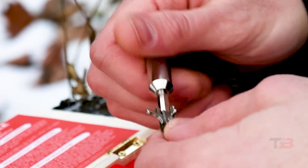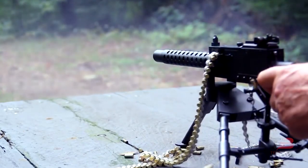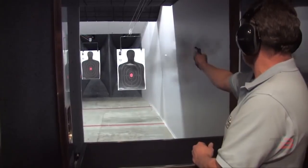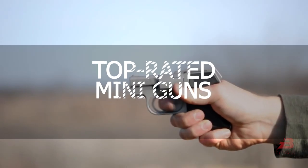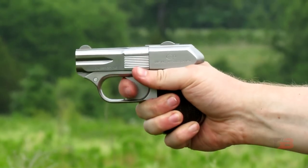Miniguns are often placed on tanks, helicopters, and troop carriers for use against opposing soldiers. Their high fire rates enable them to effectively repress or kill anyone in combat. In this video, we will showcase 10 insanely top-rated miniguns that will blow your minds. If you don't want to miss any of these incredible innovations, keep watching the video.